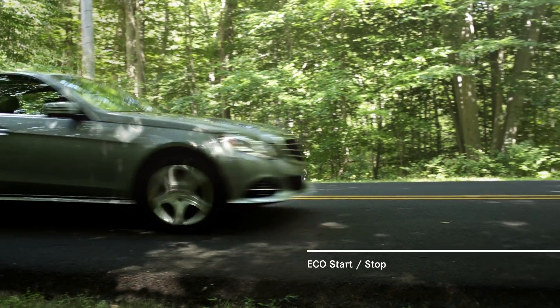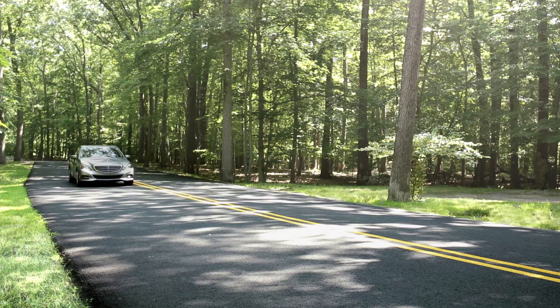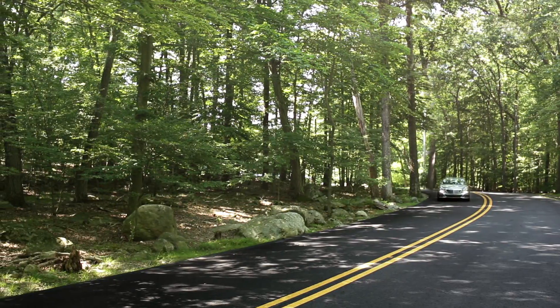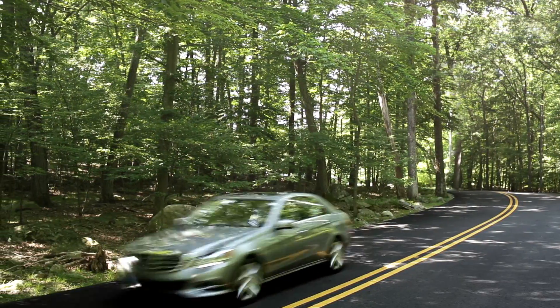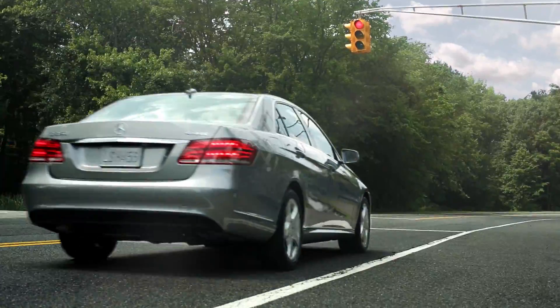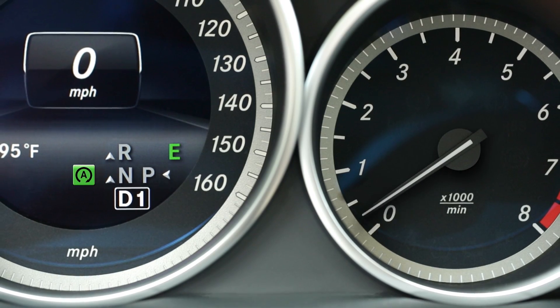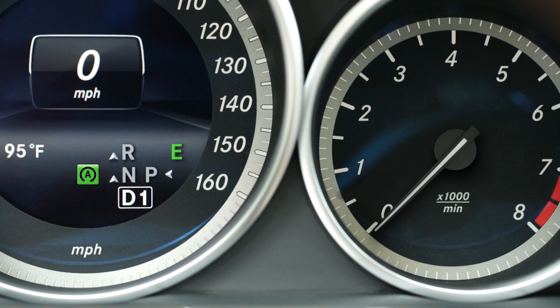Under the hood of a Mercedes-Benz is an advanced engine that's engineered for powerful response with a strong sense of responsibility. Eco Start Stop saves fuel and reduces emissions by shutting off the engine when it's not needed. At a red light when you're waiting with your foot on the brake, Eco Start Stop pauses the engine automatically and quietly.